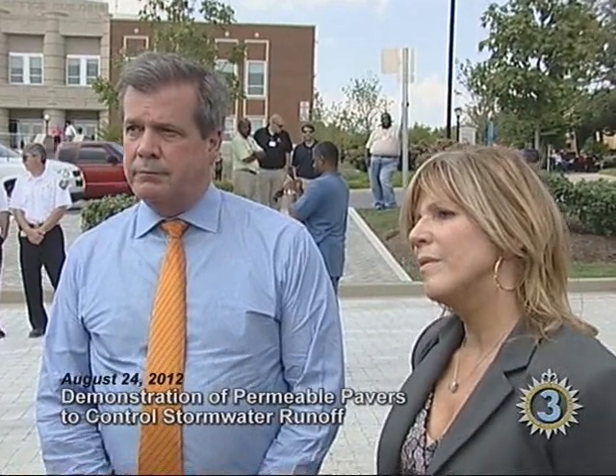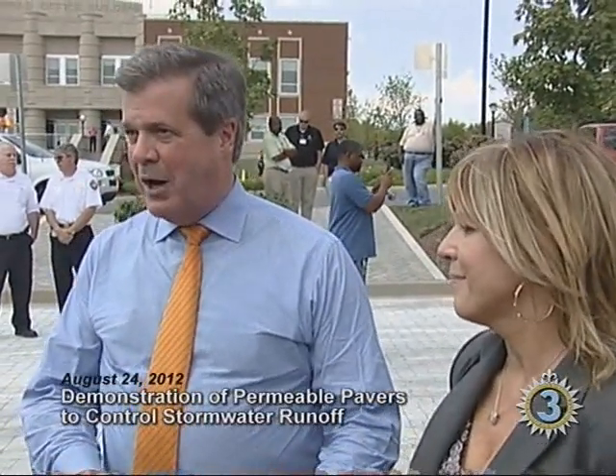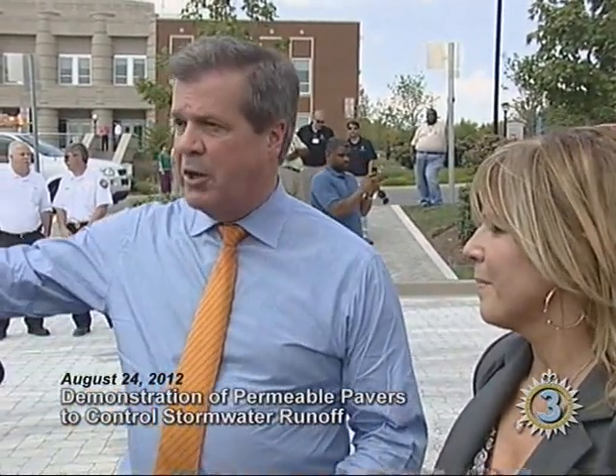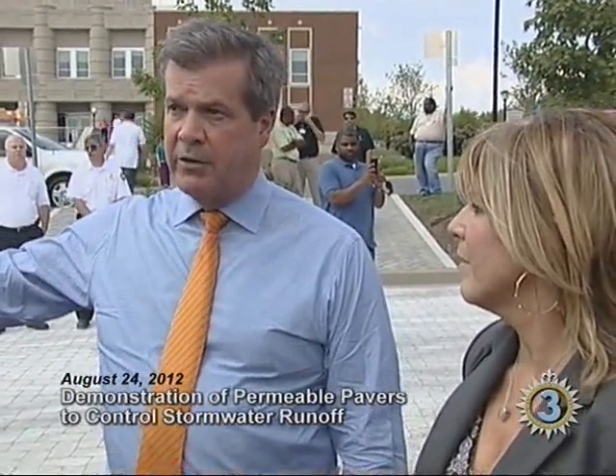In a heavy rain, this could prevent some flash flooding. You wouldn't have a situation here where thousands of gallons of water run down and cause flooding along the curbside where it would be difficult for people to get in and out of their cars. And it really worked.